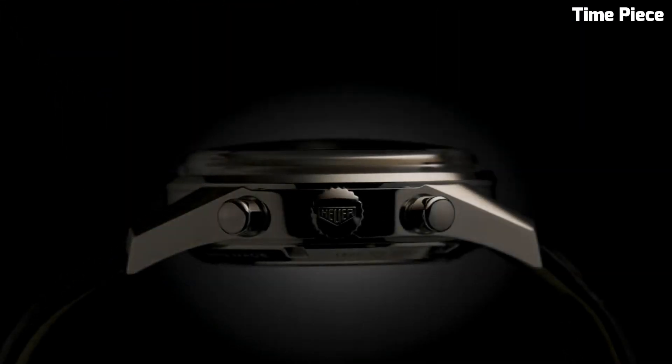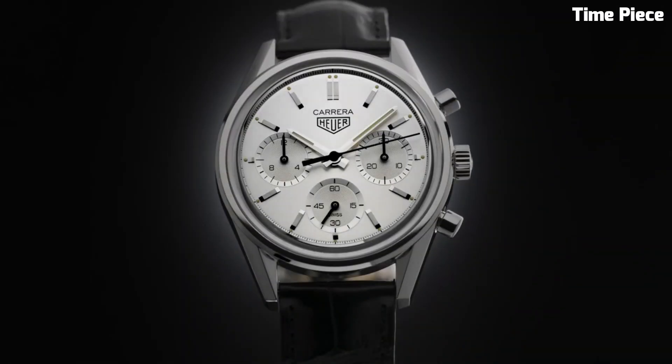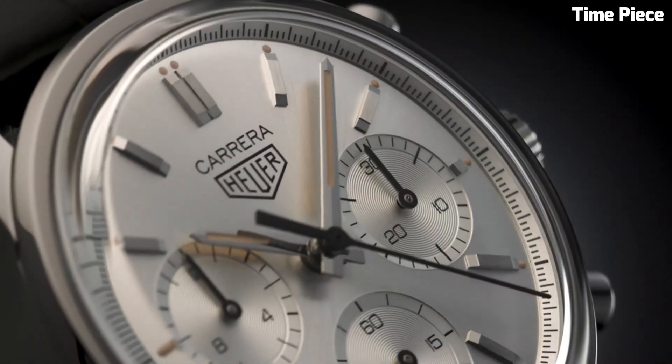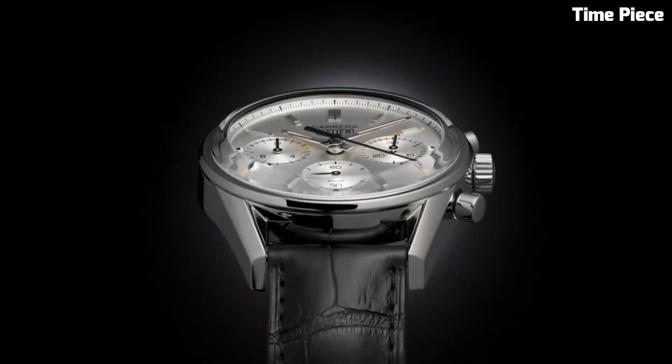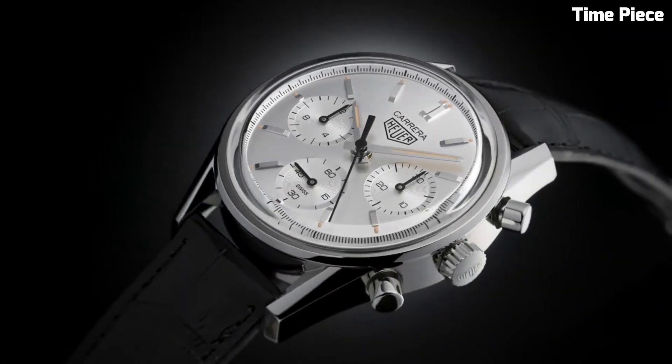Crafted with premium materials like stainless steel and sapphire crystal, the Carrera exudes durability and luxury. With a perfect balance of form and function, this timeless watch captures the hearts of motorsport enthusiasts and connoisseurs alike, truly representing TAG Heuer's commitment to excellence.